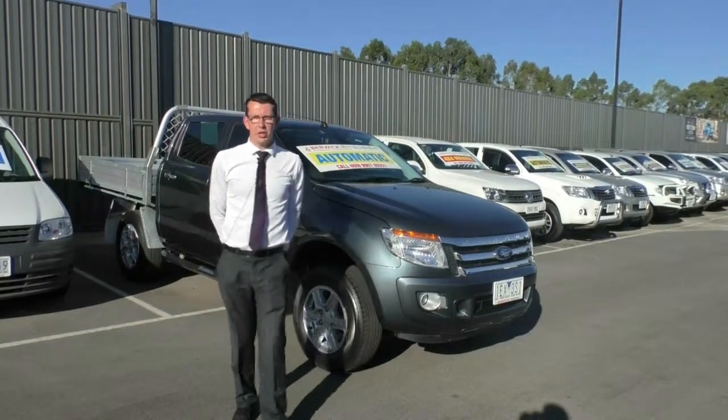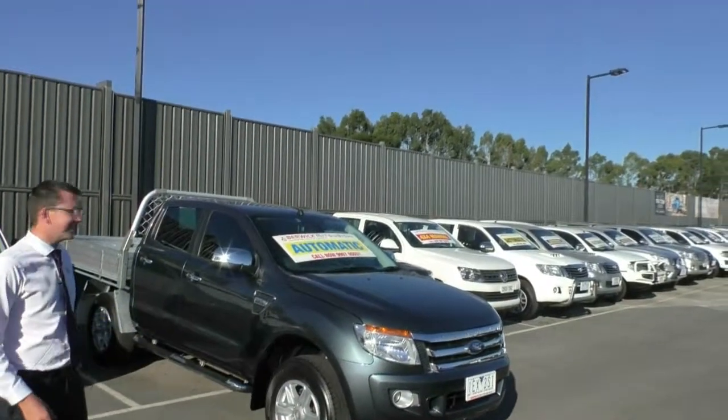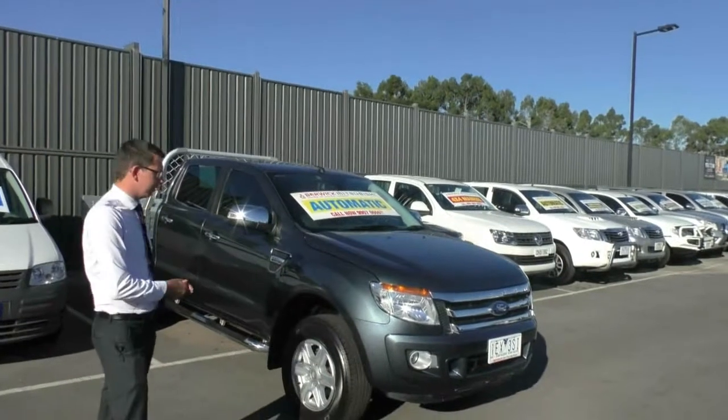Hi, welcome to Berwick Mitsubishi. My name's Tim and today we're doing a walk-around video of our 2015 Ford Ranger Highrider XLT in 4x2. Today we're going to go around the outside of the car, have a look at the quality, then sit inside and have a look at the quality interior and some of the features as well.